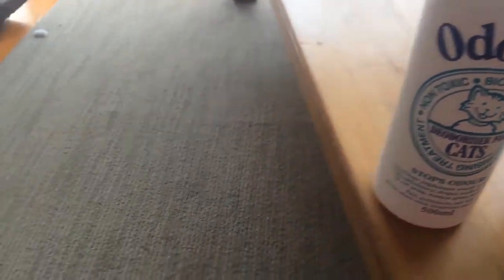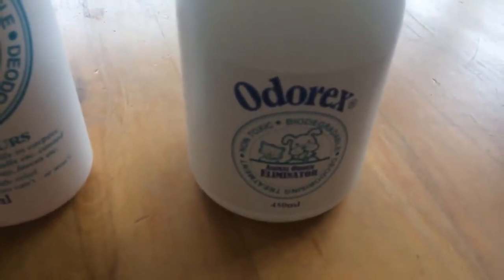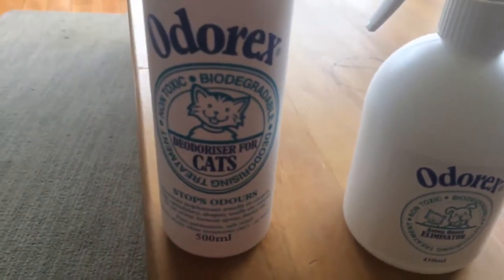What I've got prepared — which I actually only just discovered this morning because it's been under my coffee table — is a possibly pee, possibly vomit stain on the carpet. You can see that yellow stain there; looks like it's been there for a while. I actually look after dogs in my house, so we know it's not cat pee, but we're just going to show you how the Odorex deodoriser for cats works for this demonstration.